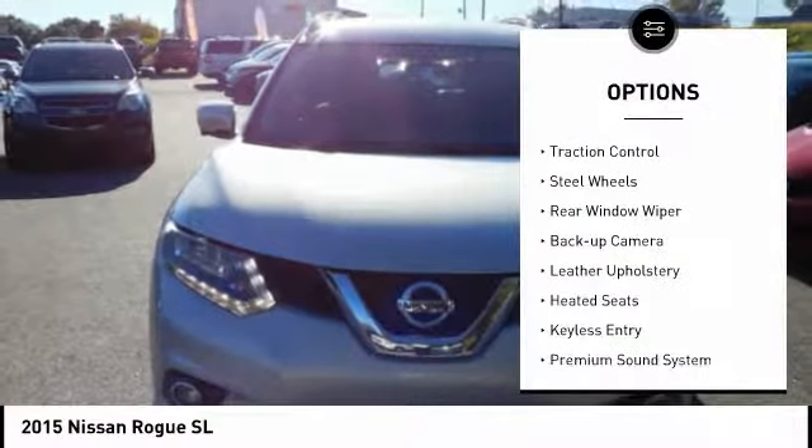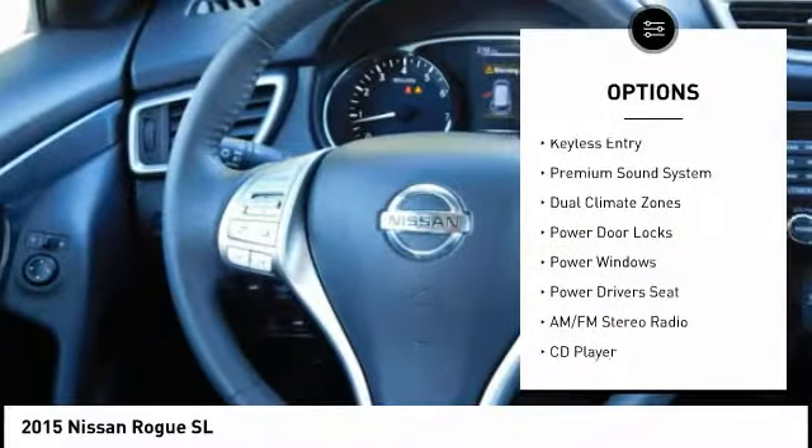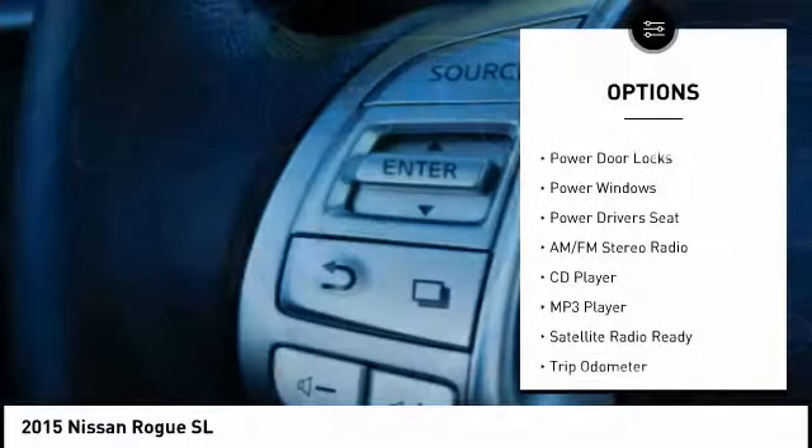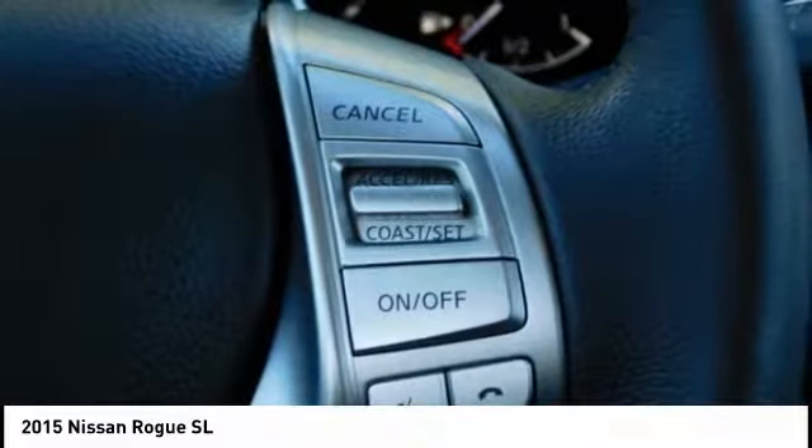Power mirrors, traction control, steel wheels, rear window wiper, backup camera, leather upholstery, heated seats, keyless entry, premium sound system, dual climate zones.